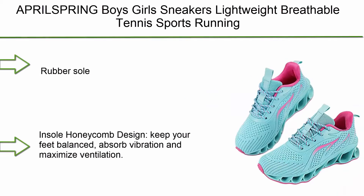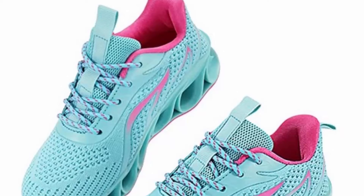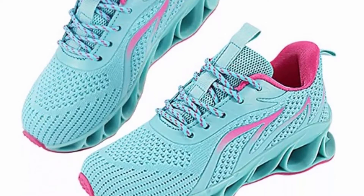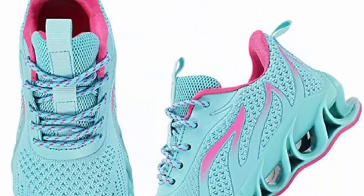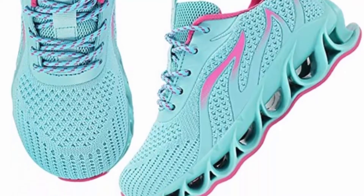Top 9: April Spring boys' and girls' sneakers — lightweight, breathable tennis and sports running shoes for little kids and big kids. Rubber sole with honeycomb insole design keeps your feet balanced, absorbs vibration, and maximizes ventilation. Lace-up design easily adjusts tightness, suitable for little and big kids. Rubber sole offers high durability for prolonged wear.